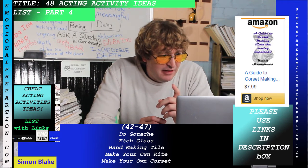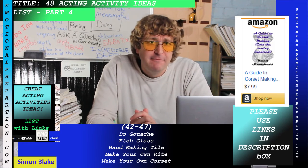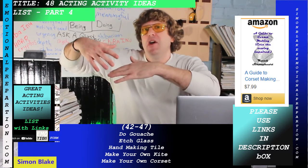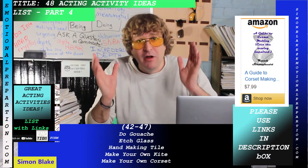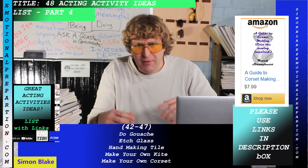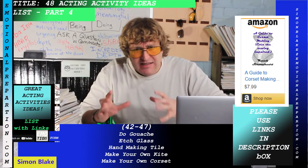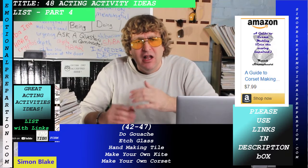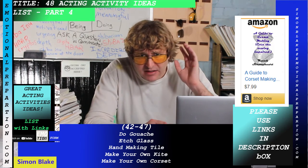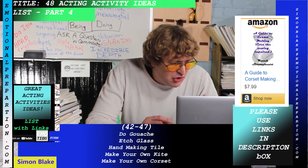Hand making tile — there's an instant download called 'The Art of Hand Making Tile.' This is a cool resume skill: you never know — maybe someone's making a film about hand-making tile, or it could be the unique skill that gets you the part. Work with original ideas like this as acting resume skills; they can differentiate you in the industry.